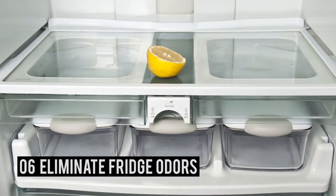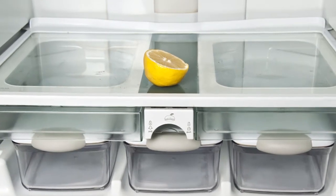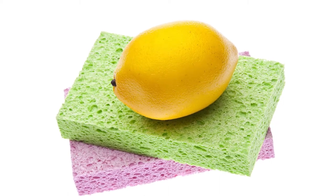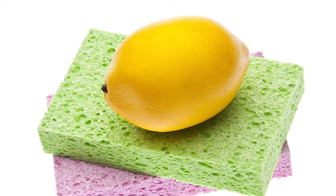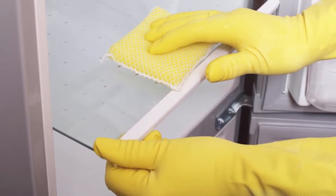Number 6 – Eliminate Fridge Odors. This is the easiest way to absorb lingering odors in your refrigerator. Soak a sponge or cotton ball in some fresh lemon juice, and place it in your fridge for several hours to absorb those odors.